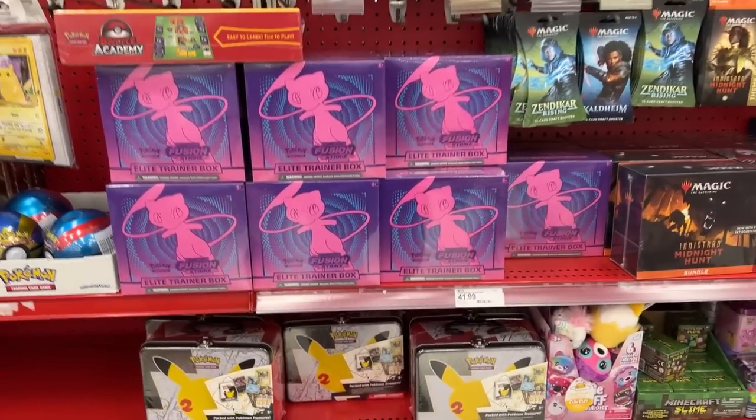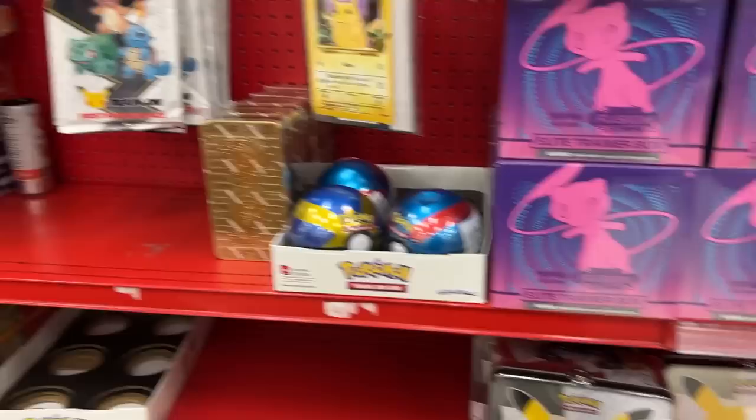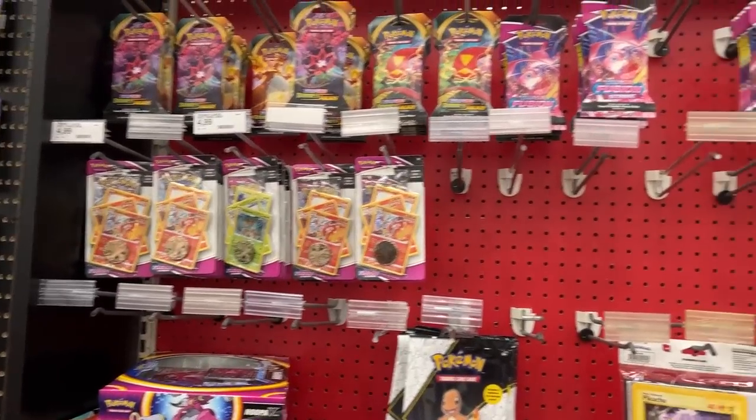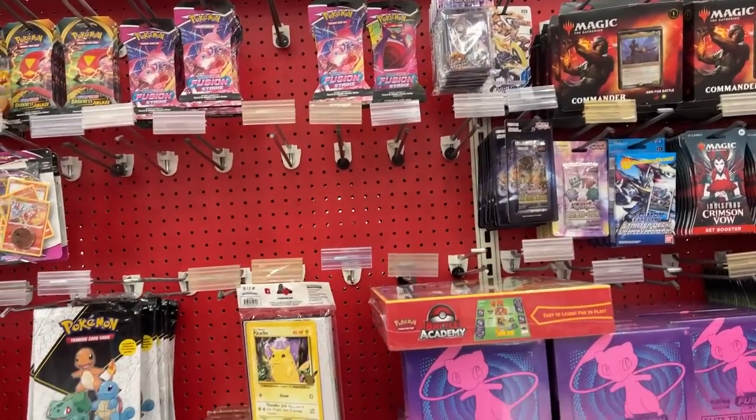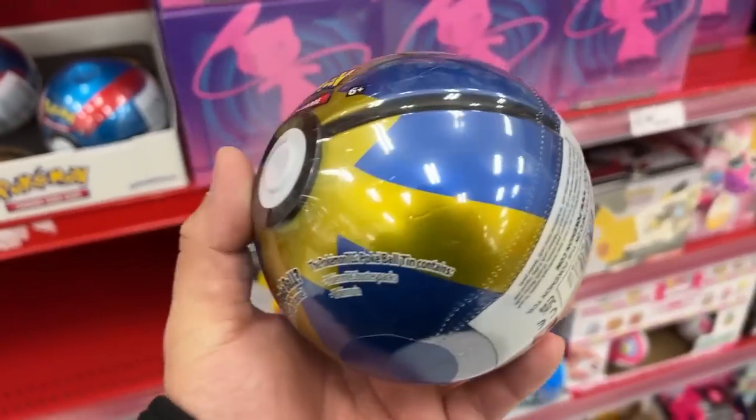That's actually kind of ridiculous. I don't think we're going to grab anything — I was looking for Vivid Voltage. Actually, you know what, we are going to grab something right here. Let's grab this and head to the back.